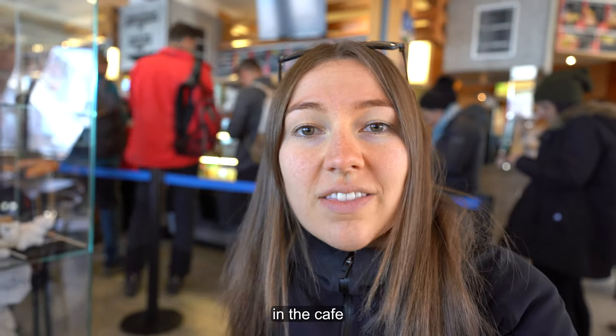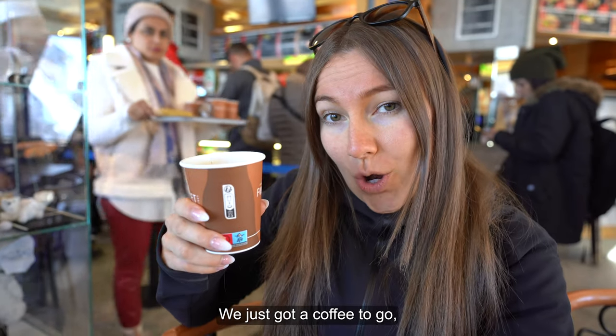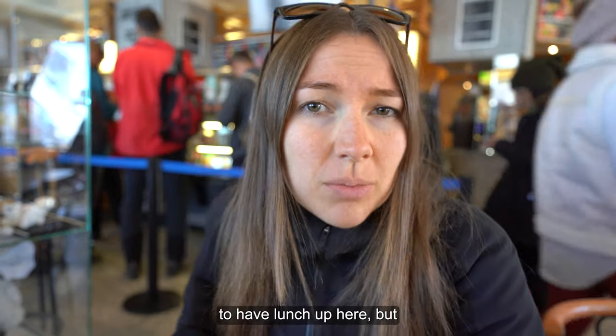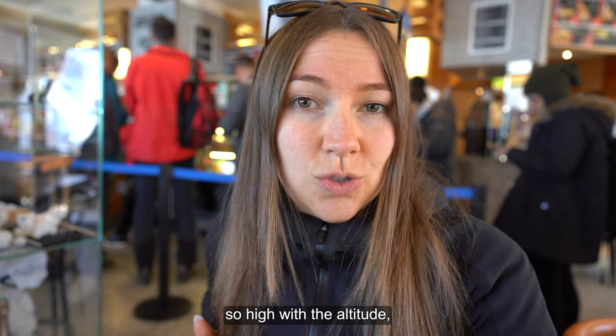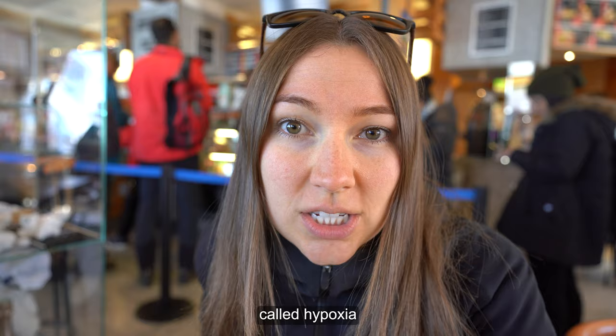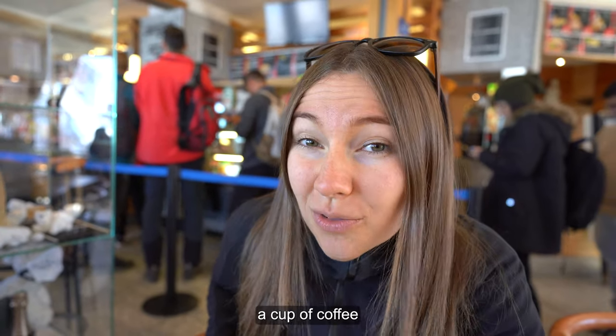Here we are in the café on top of the mountain. We just got a coffee to go. We were going to have lunch up here, but part of being up so high with the altitude, you can get something called hypoxia and it actually makes you lose your appetite. So we're just enjoying a cup of coffee.